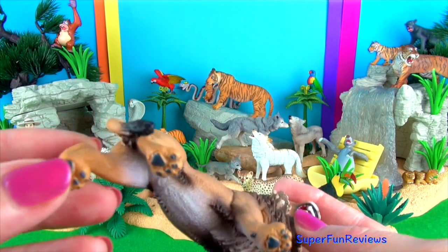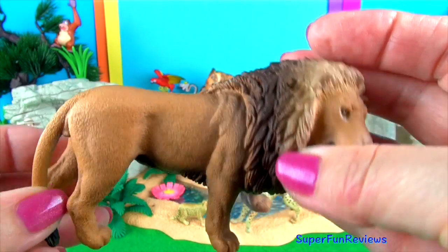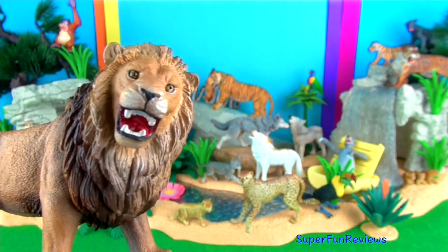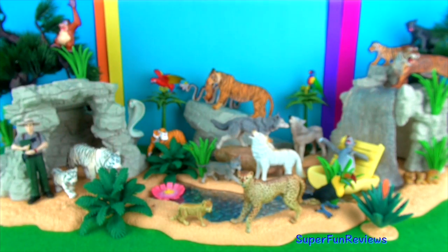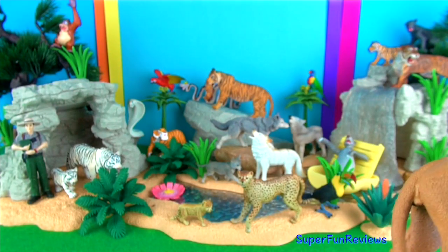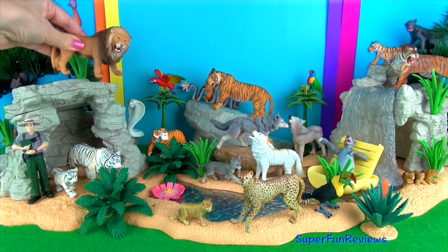Lions need a lot to eat so they hunt large animals such as zebras and wildebeest. Only the male lions have the distinctive mane, which helps protect their neck in a fight. Lions can reach speeds of up to 50 miles per hour or 80 kilometres in short bursts.